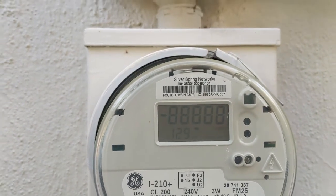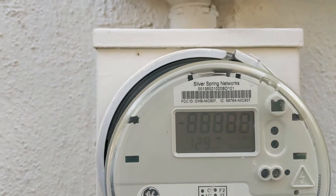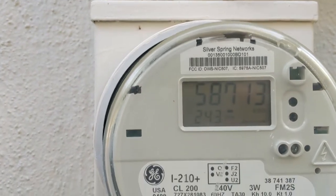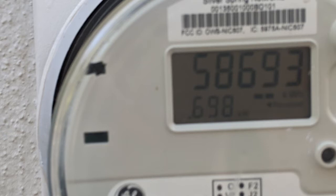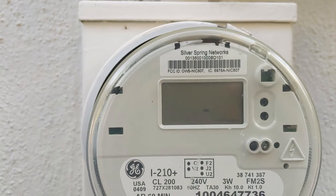This is the usage now — the number is at 713 — and this is what it was a few days ago, so it's definitely been going up. Something's not right.